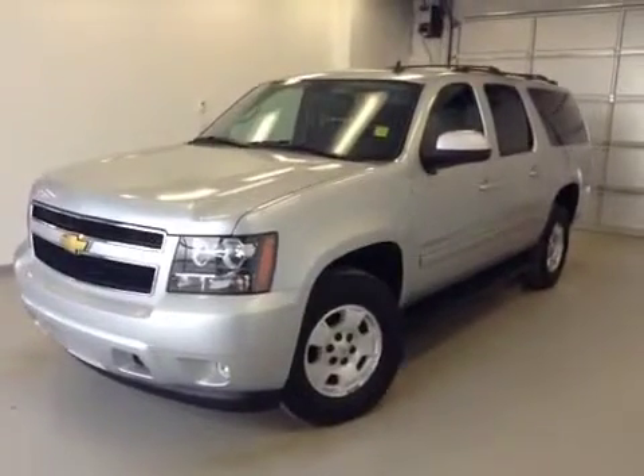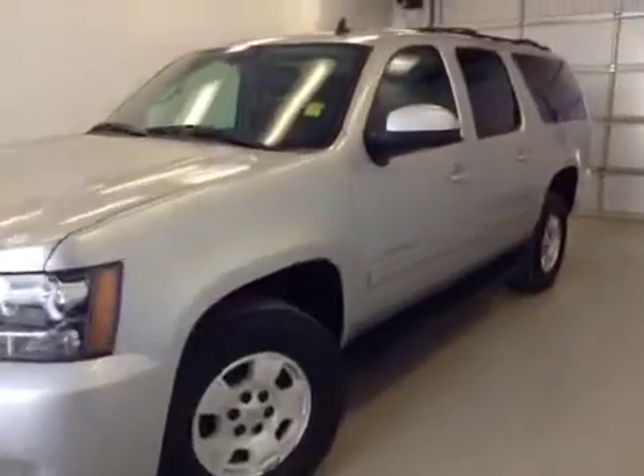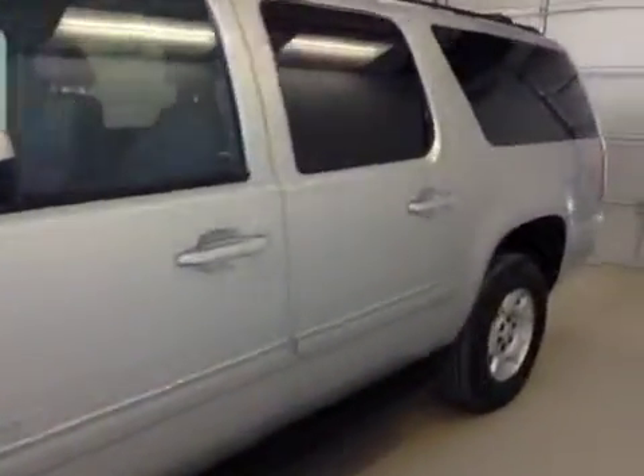This is stock number 130840. It's a 2013 Chevy Suburban LT, four-wheel drive. Exterior color is silver.